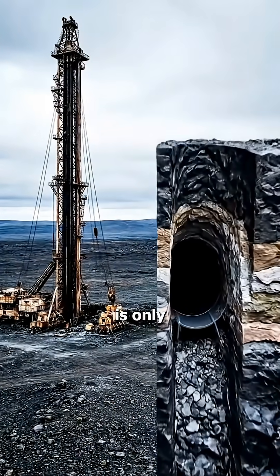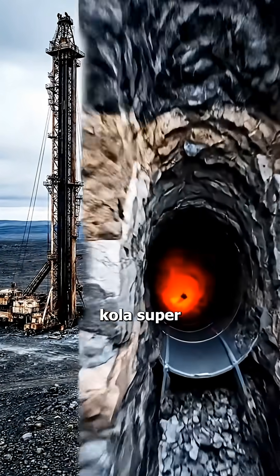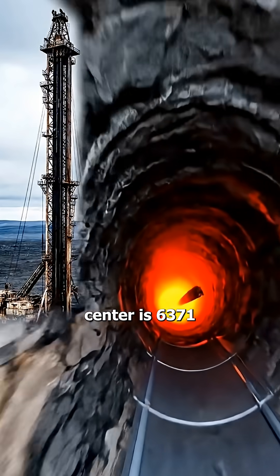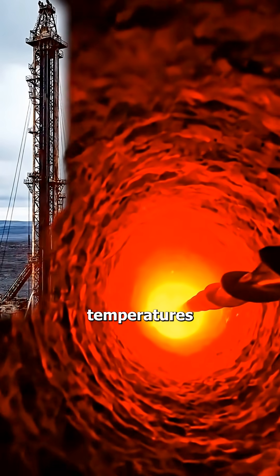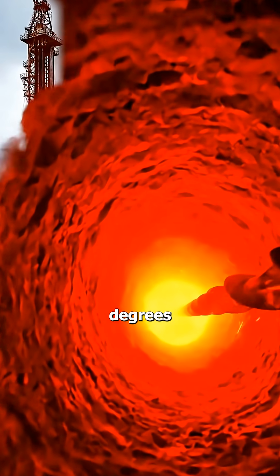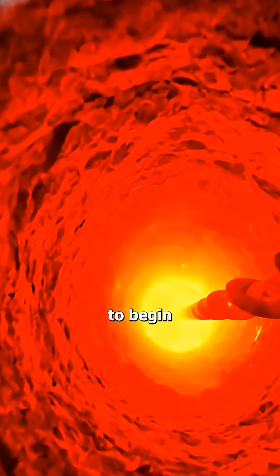The deepest humans have ever drilled is only 12 kilometers, in Russia's Kola Superdeep Borehole, while the earth's center is 6,371 kilometers away. And even at just 12 kilometers, temperatures reached 180 degrees Celsius, causing machines to begin melting.